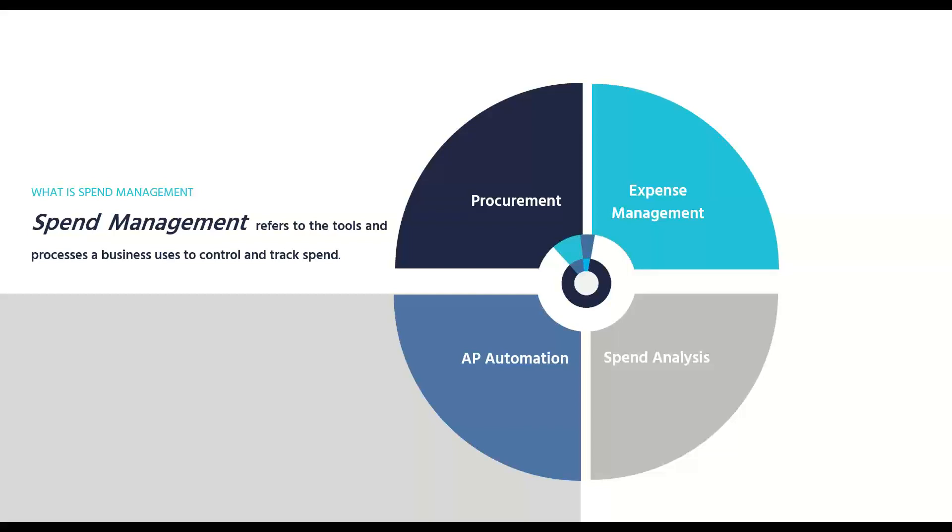When we talk about spend management, people often think about procurement or expense management, but not spend management specifically. Our definition covers most of the indirect spending activities that take place in a business. It's really focused on procurement — the meat and potatoes of our value proposition — how to deal with buying goods and services. There's also an element of AP automation, which is a strong part of spend management.